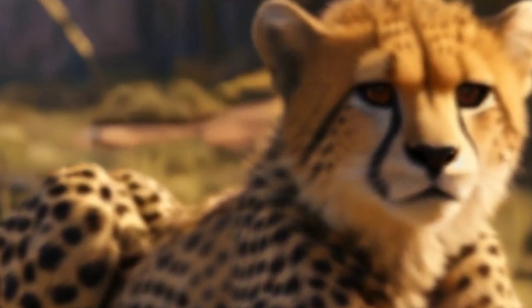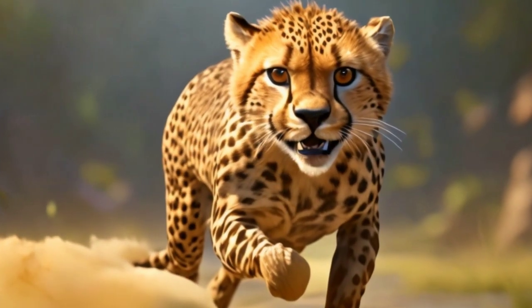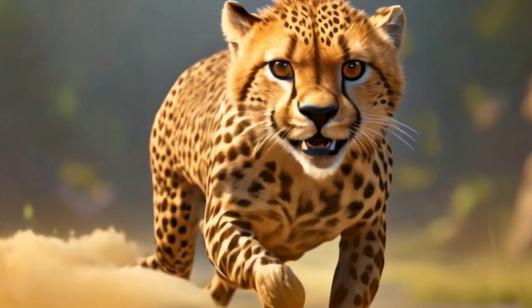They also have distinctive tear marks that run from the inner corner of their eyes down to the sides of their mouth, which help reduce glare from the sun during hunting.